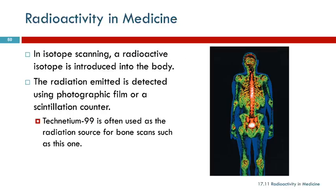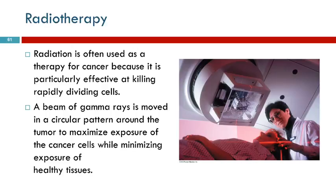Radiation is useful in medicine to take pictures of your insides. It can also be used to remove cancer cells, things like the gamma knife.